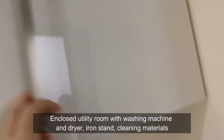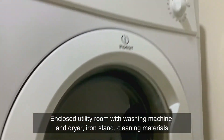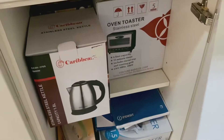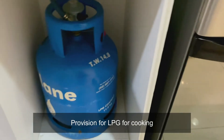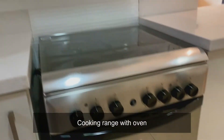There's more storage space throughout. Right beside the kitchen is an enclosed utility room with a washing machine and dryer, iron stand, and cleaning materials — this is also where another toilet and bath is located. There's a well-maintained grease trap located under the sink, and you may use LPG for cooking. There's another cabinet for storage, a functional range hood, and a cooking range with oven.